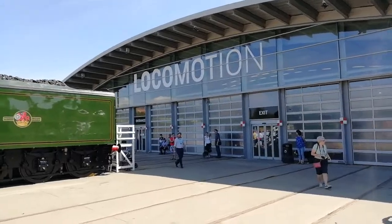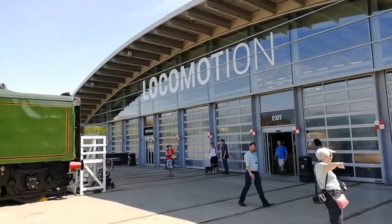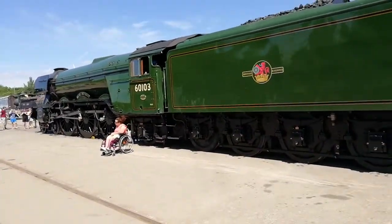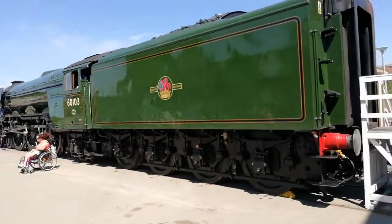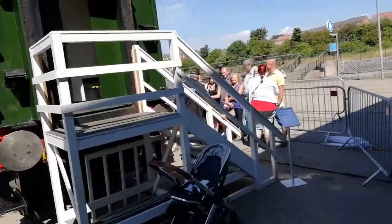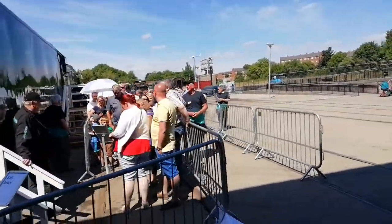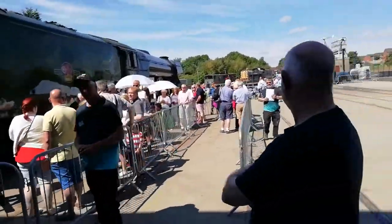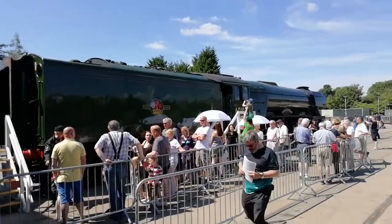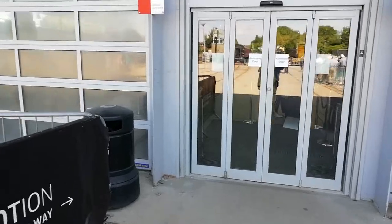Try to get around so I'm not getting anybody else in the shot. Nice big queue there to get on at the footplate.